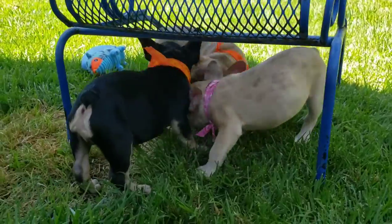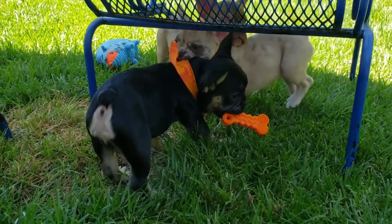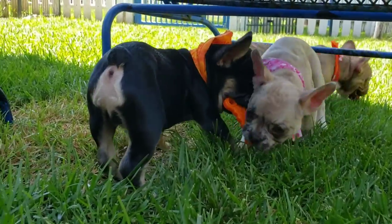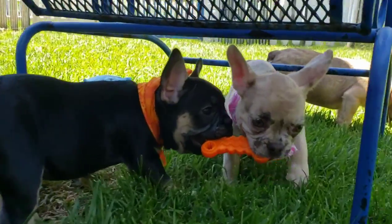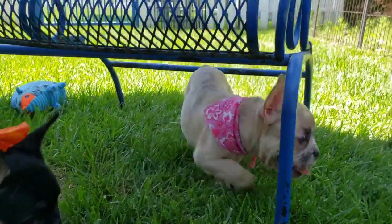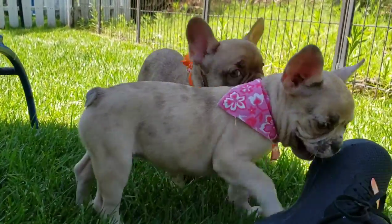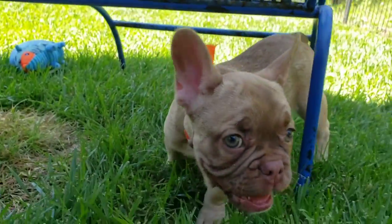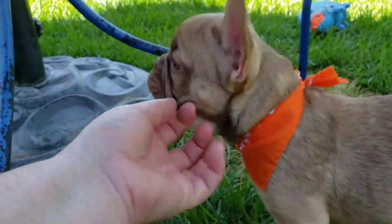Frenchies are usually less than 20 pounds, so they are great lap dogs. We've got the classic coloring right here with the black and tan, a nice exotic coloring with the Isabella merle — she looks just like her mama — and then an Isabella champagne fawn.